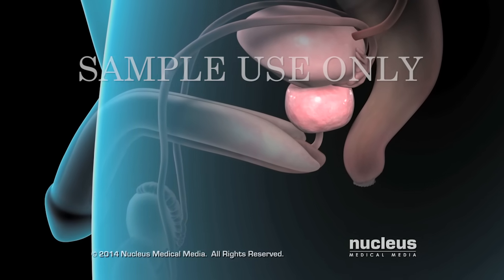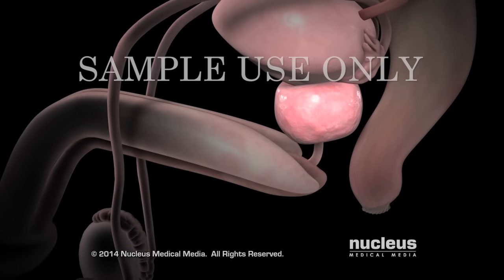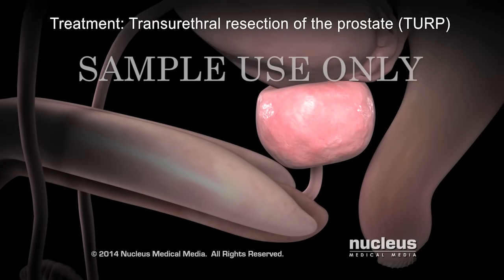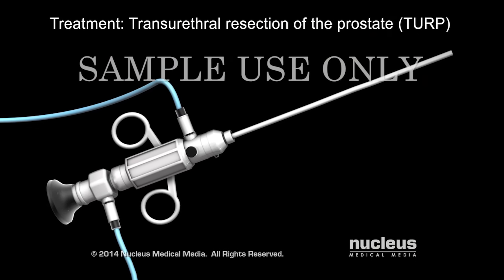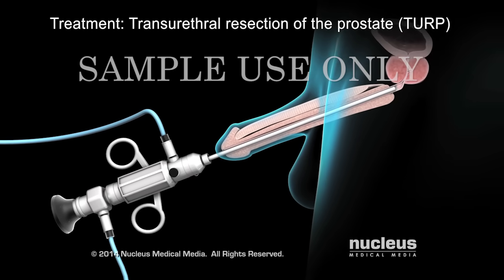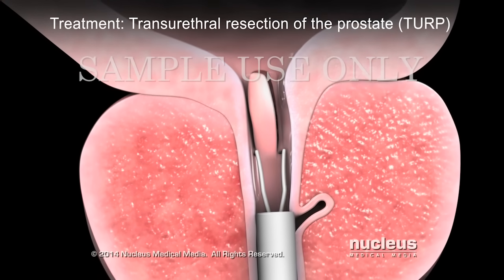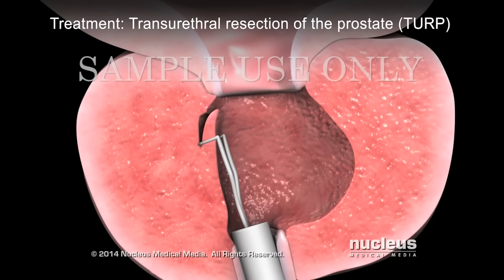If medication isn't relieving your symptoms, your doctor may recommend a surgical procedure called transurethral resection of the prostate, or TURP. During this procedure, your surgeon will insert an instrument called a cystoscope through your urethra to reach your prostate. Then a wire tool called a resectoscope will be inserted through the cystoscope to shave off tissue, which will widen your urethra.